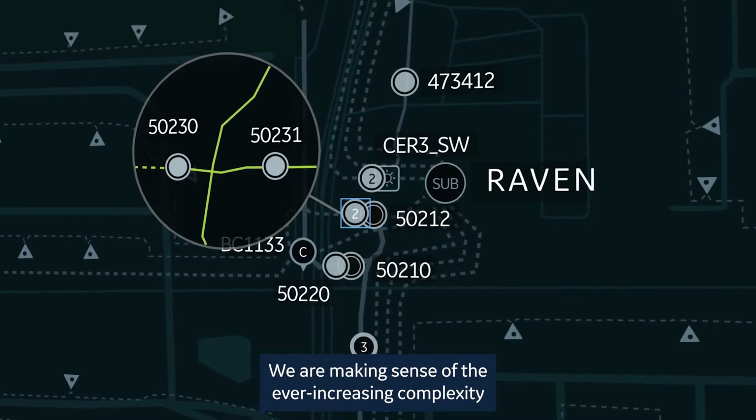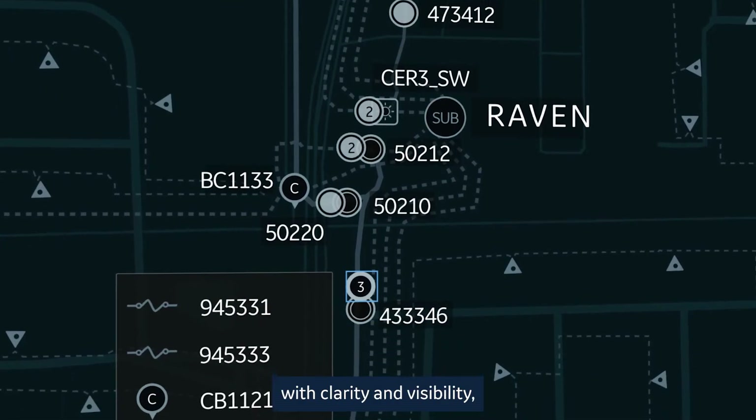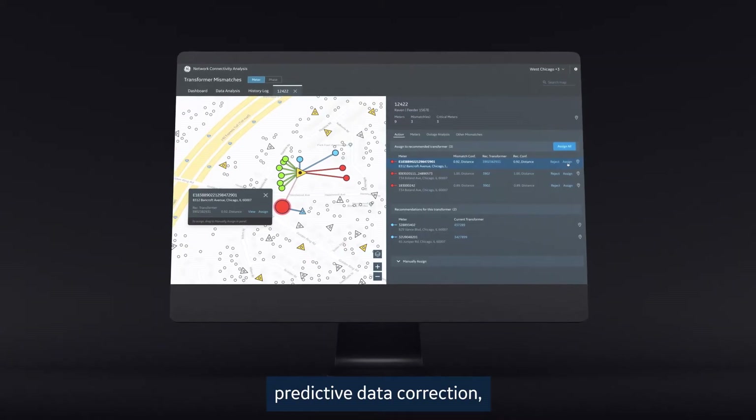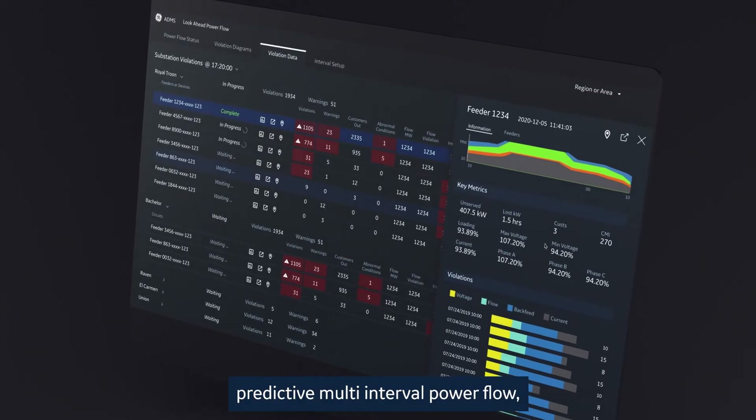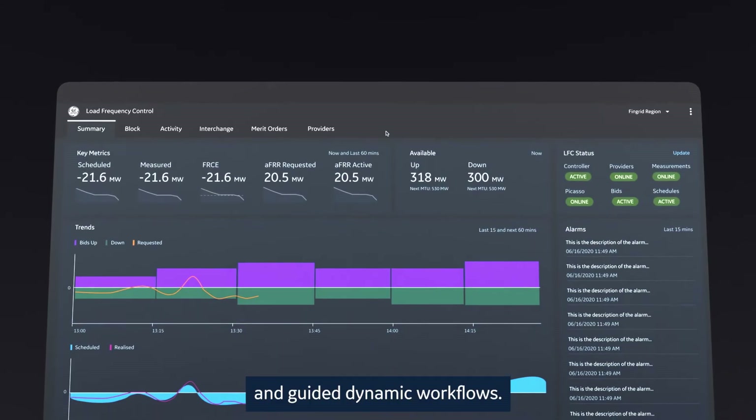We are making sense of the ever-increasing complexity with clarity and visibility, predictive data correction, predictive multi-interval power flow, and guided dynamic workflows.